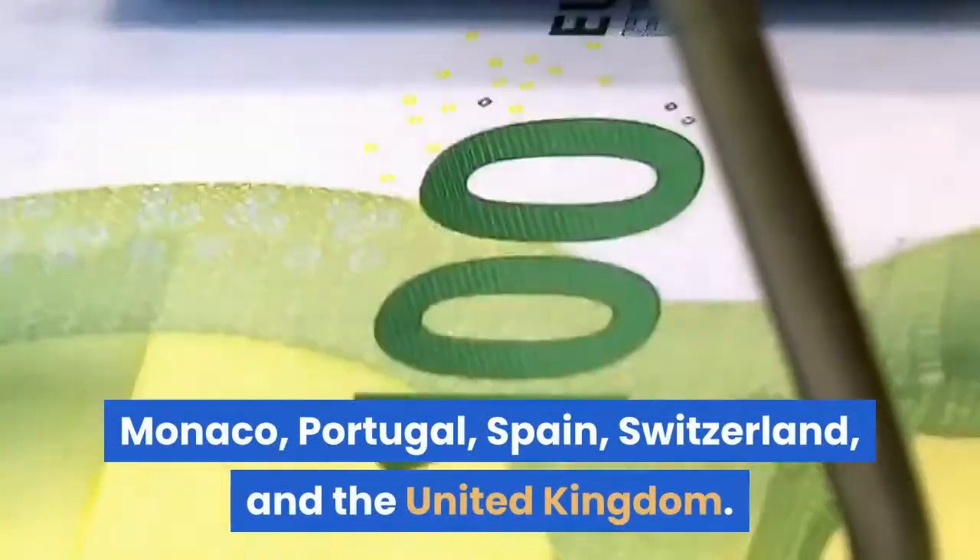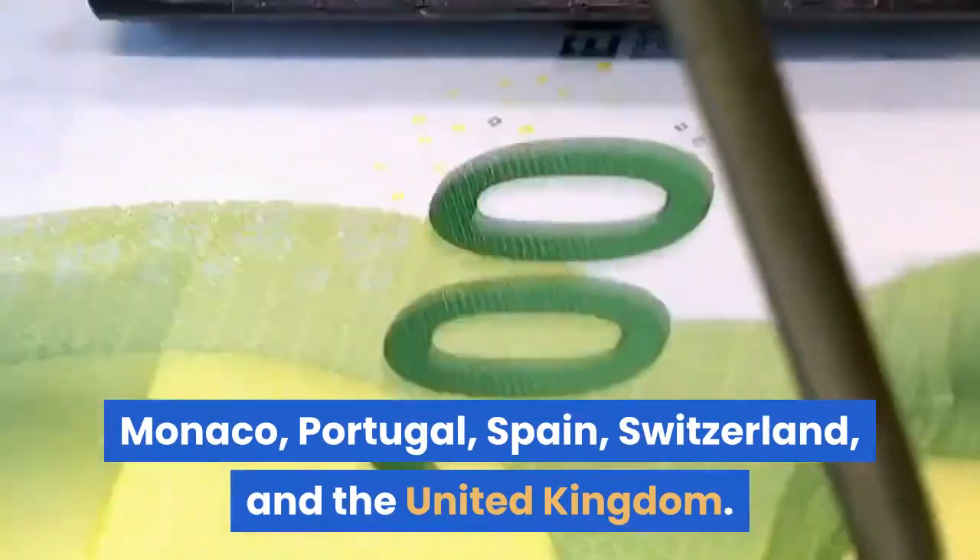Euro Millions is available in Andorra, Austria, Belgium, France, Ireland, the Isle of Man, Liechtenstein, Luxembourg, Monaco, Portugal, Spain, Switzerland, and the United Kingdom.